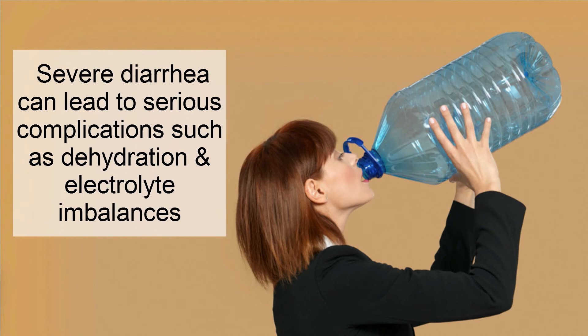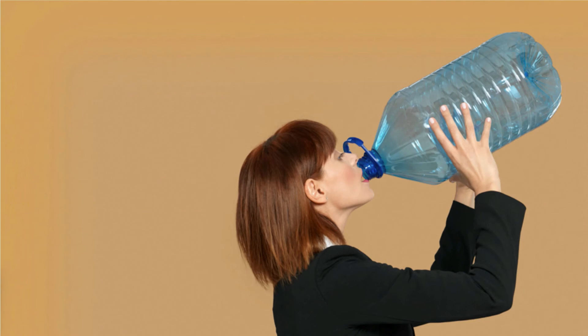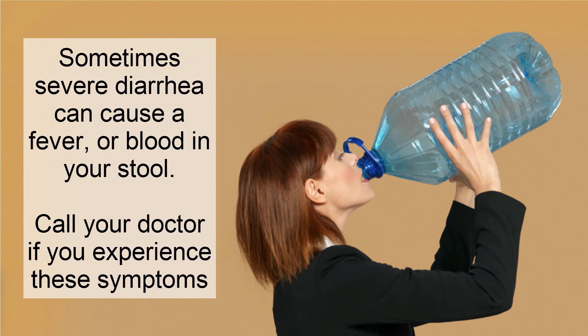Severe diarrhea can lead to serious complications, such as dehydration and electrolyte imbalances. Sometimes severe diarrhea can cause a fever or blood in your stool. Call your doctor if you experience any of these symptoms.